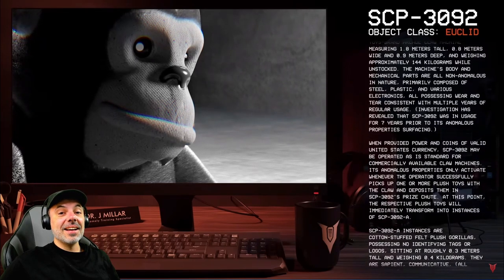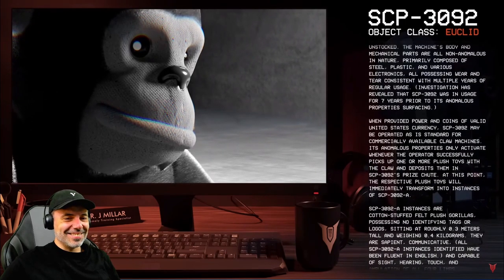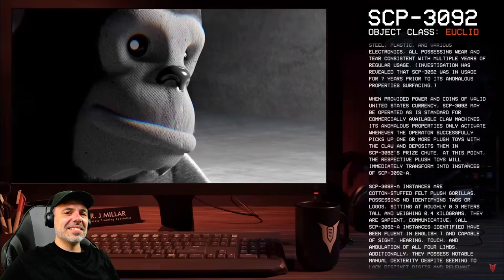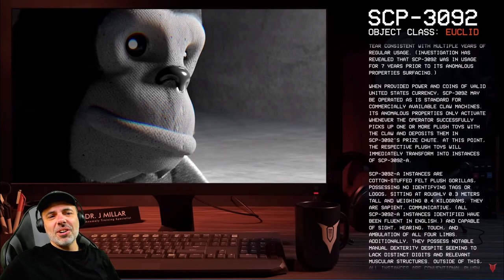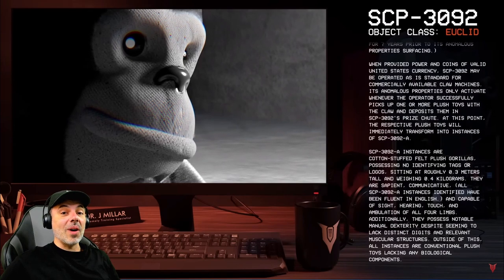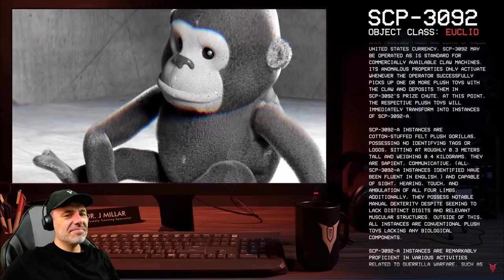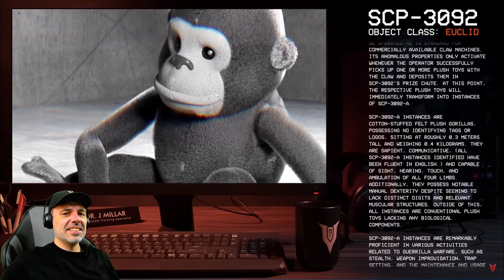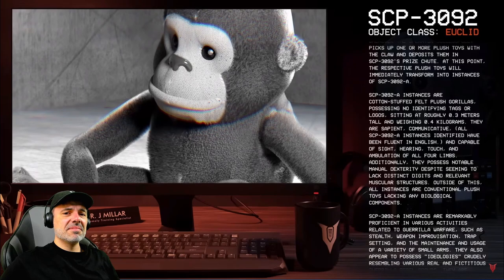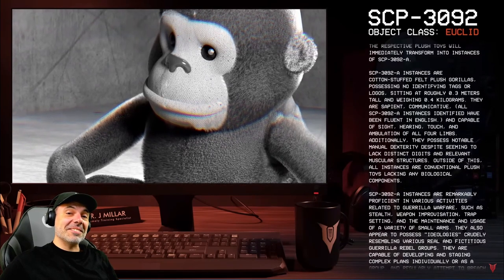Its anomalous properties only activate whenever the operator successfully picks up one or more plush toys with the claw and deposits them in SCP-3092's prize chute. At this point, the respective plush toys will immediately transform into instances of SCP-3092-A. That's the gorilla, I guess. SCP-3092-A instances are cotton-stuffed, felt plush gorillas possessing no identifying tags or logos, sitting at roughly 0.3 meters tall and weighing 0.4 kilograms — like a foot tall. They are sapient and communicative. All SCP-3092-A instances identified have been fluent in English and capable of sight, hearing, touch, and ambulation of all four limbs.